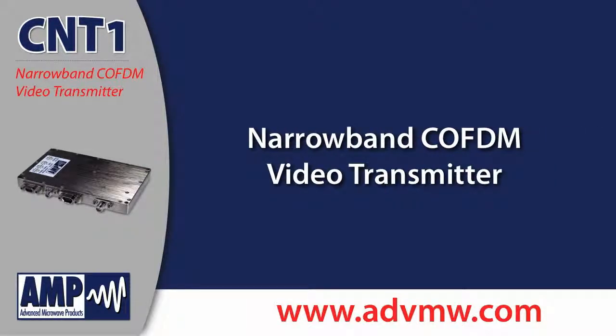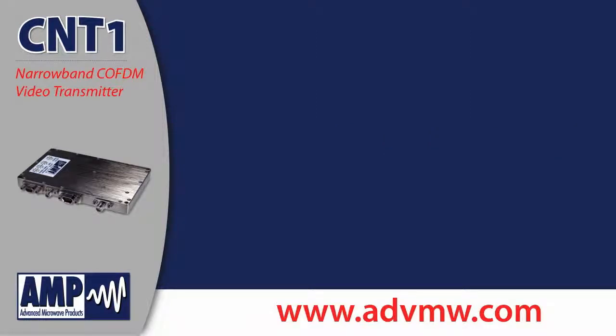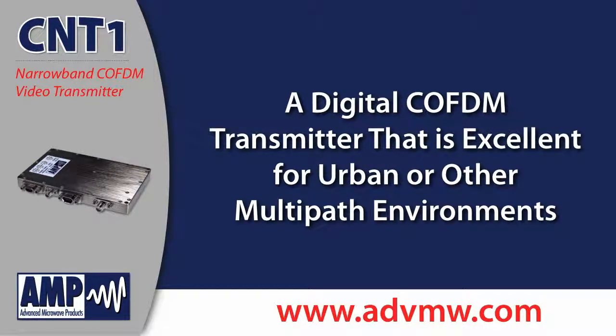Advanced Microwave Products introduces the CNT1 Narrowband COFDM Video Transmitter. The CNT1 is a digital COFDM transmitter that is excellent for urban or other multi-path environments.